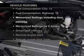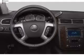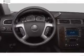Plus enjoy these notable features included in this vehicle: air conditioning, power door locks, power windows, power steering, cruise control, power mirrors, an alarm system, an AM-FM stereo with a CD player, and an adjustable tilt steering wheel.